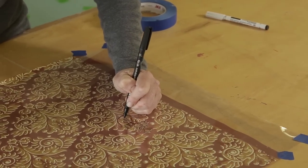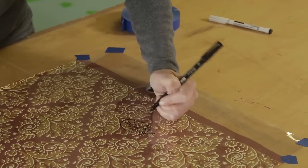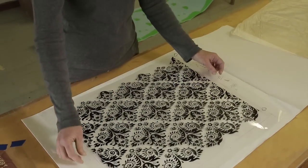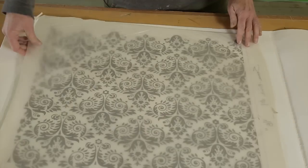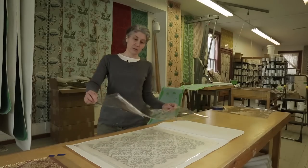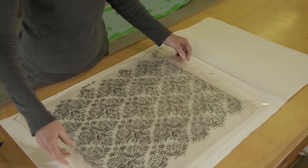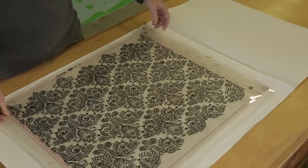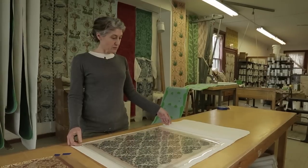The Soane wallpaper pattern has three different colours, so Michelle has to draw a different design for each colour. Once we have all the patterns drawn, we do a little test to make sure they all line up with each other. This will be the second block, which is the dark orange colour. The third one is the light yellowish cream colour.